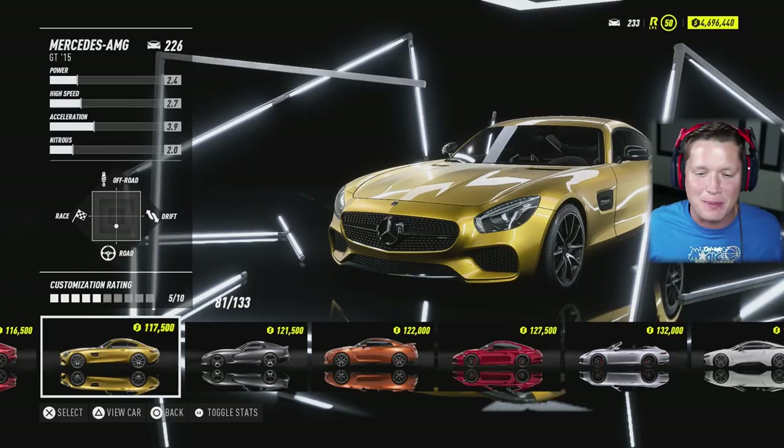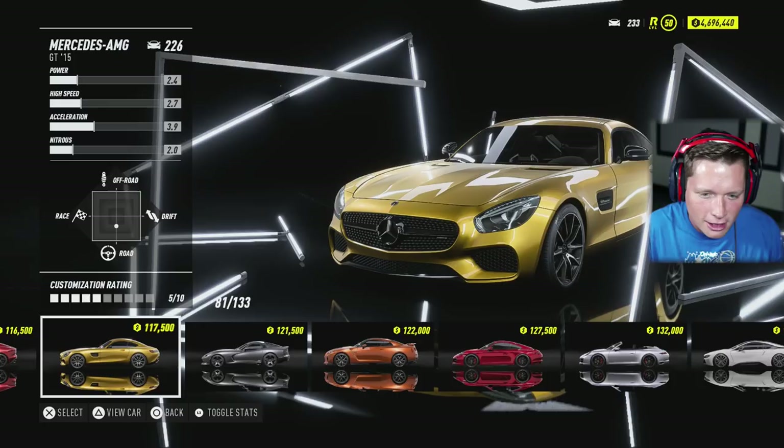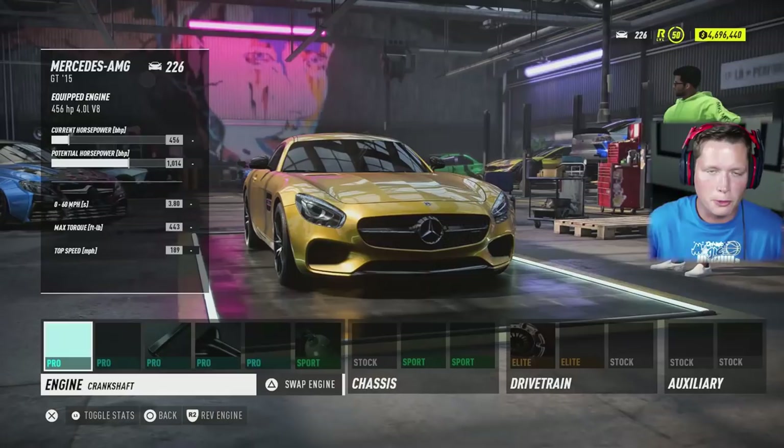What's up guys and welcome back to Need for Speed Heat. Today we are going to be hopping behind the wheel of the big body Mercedes. This is a 2015 Mercedes-Benz AMG GT, and I've always liked the styling of cars like this — the coupes that have the long hood. Whether it's this or the Viper or the Ferrari FF or 812 or anything else, I like the styling of vehicles like this, so I'm excited to see what we can do.